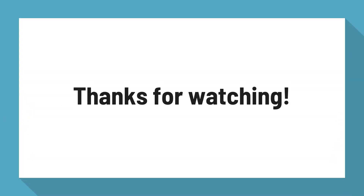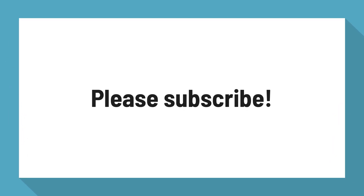For more information, visit www.citi.com.